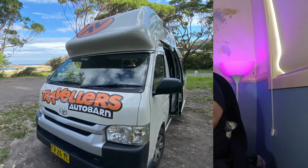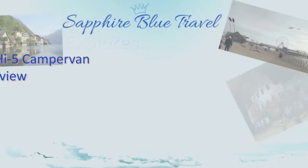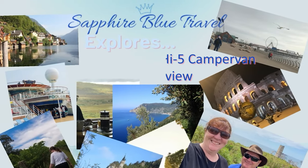Hello, hello! Today we are going to conclude our south coast van life adventure with a little review and the list of things that we liked and didn't like about the Traveller's Autobahn High Five camper. Overall we'll give it a tick - we had a great time, it was a lovely holiday. Let's break it down and explore.